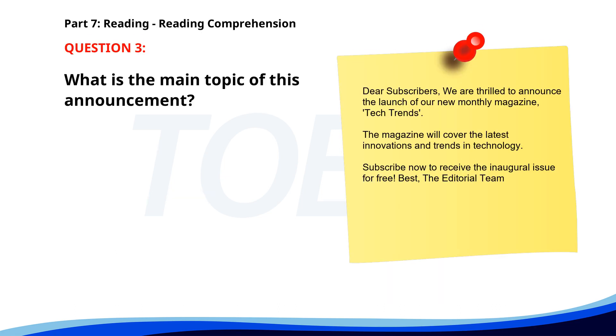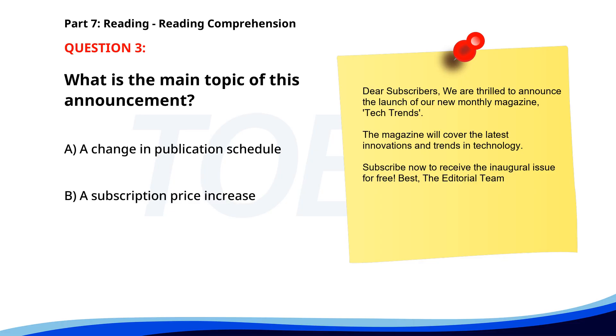Number 3. 'Dear subscribers, we are thrilled to announce the launch of our new monthly magazine, Tech Trends. The magazine will cover the latest innovations and trends in technology. Subscribe now to receive the inaugural issue for free.' What is the main topic of this announcement? A. A change in publication schedule. B. A subscription price increase. C. The launch of a new magazine. The correct answer is C: The launch of a new magazine.